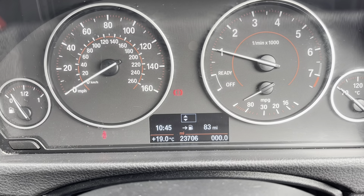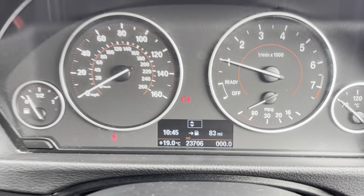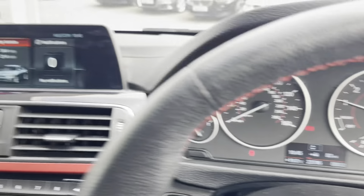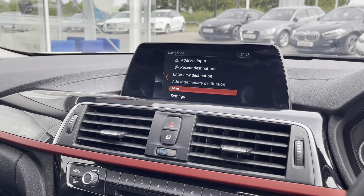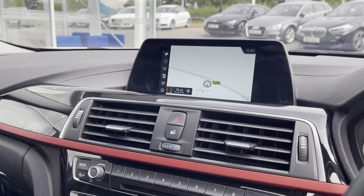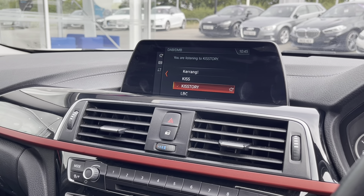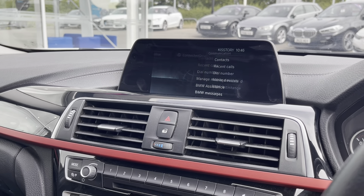This car is currently on 23,706 miles, however this is subject to change due to test drives. On your entertainment display you are able to do many things, some of which include a navigation system which can help you plan any journey you may take in this car, as well as a DAB radio which has multiple stations suitable for everyone's taste in music.